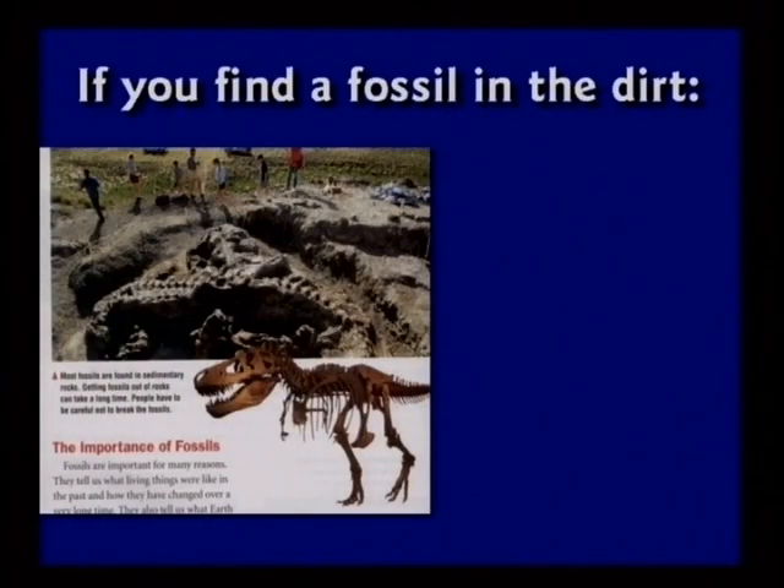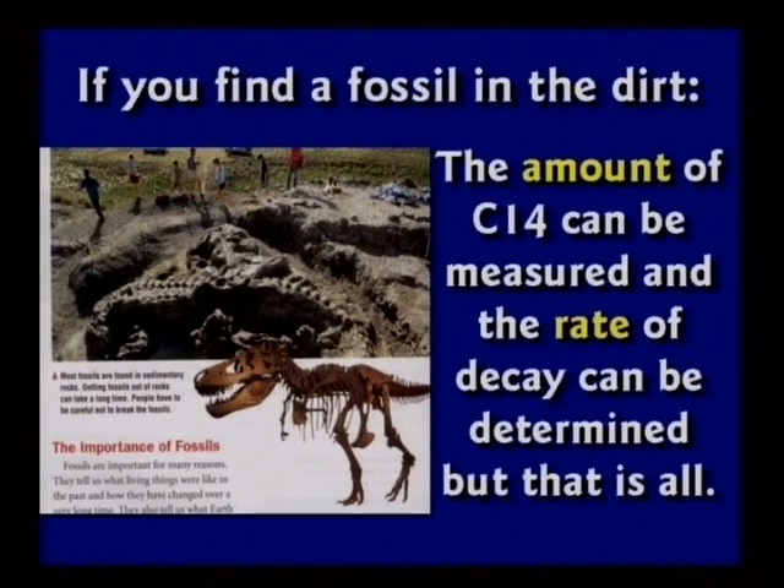When you find a fossil in the dirt and dig up the bones, you can measure the amount of C-14 extremely precisely, and you can measure how fast it's decaying at the present. But just like the burning candle, that's about all the evidence you are going to get. Now you have to make assumptions: how much C-14 was in the atmosphere when that object was alive — how tall was the candle — and has it always decayed at the same rate? We don't know either of those.